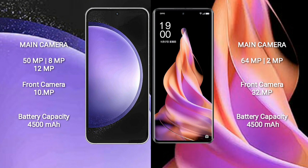Samsung Galaxy S23 FE has a 4500mAh battery with 25W fast charging support. OPPO Reno 9 has a 4500mAh battery with 67W fast charging support.